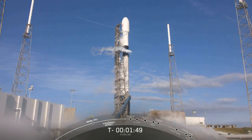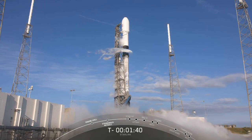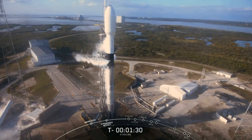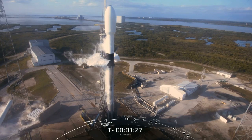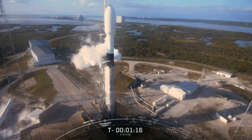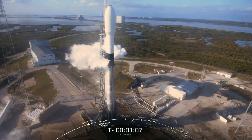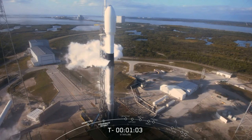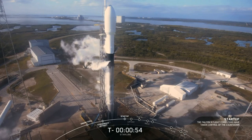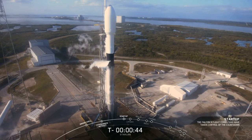Stage 2 locks, load's closed out. Ground gas closed out, starting. Falcon 9 in startup. Ground gas closed out, complete. Flight directors go for launch.